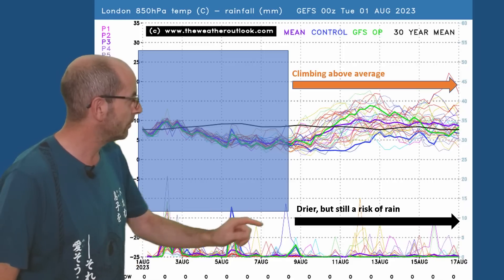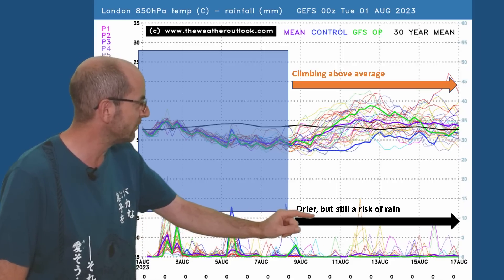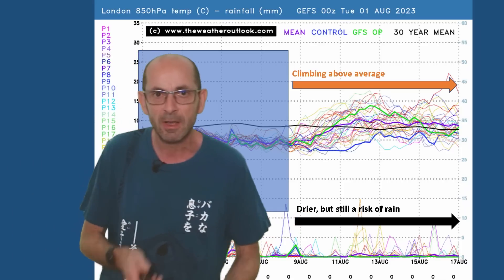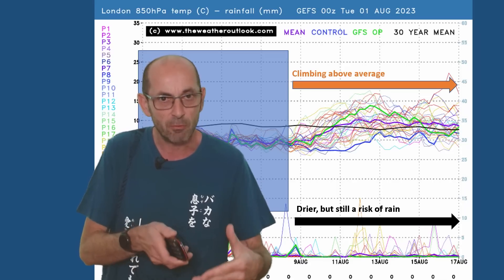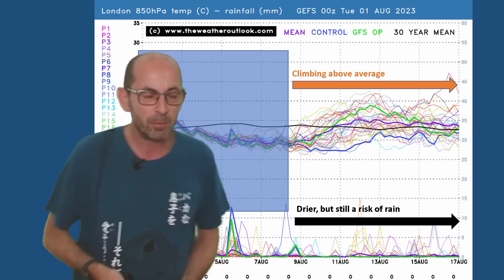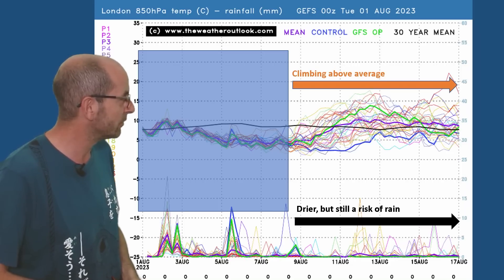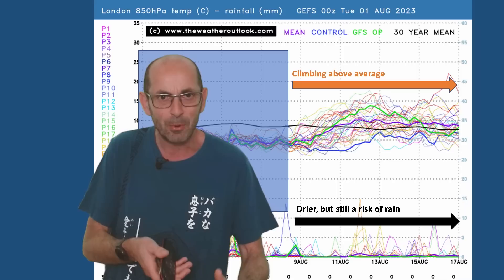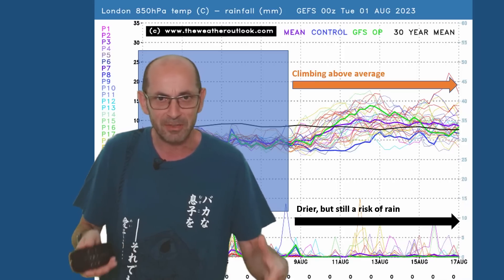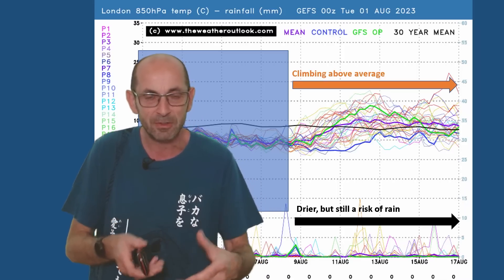In terms of rainfall, the number of spikes isn't great, but there is a risk of rain — it's not completely dry — but it does look significantly drier than it has done recently. The GEFS isn't particularly good at picking up shower development, so there could still be some downpours around at times. It's not a totally settled picture by any means, at least based on this data.